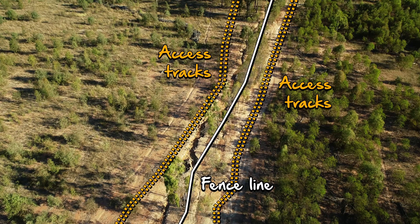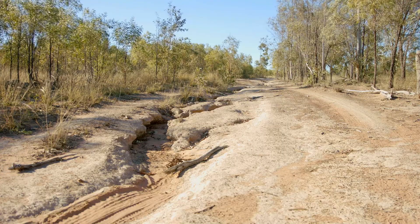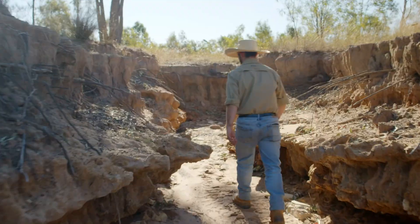The track behind me is a good example of water concentration caused by an access track and a fence line. The track has been put in to support the fence line, but it has gone straight downhill without an appropriate amount of woe buoys to divert water off the track. As a result, water has really concentrated down this track and has started to feed some gullying further downstream.